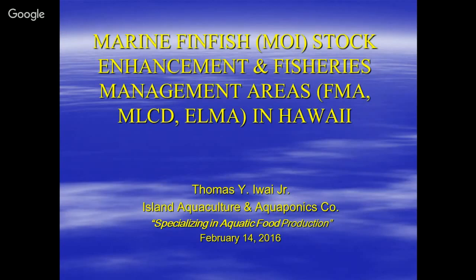The MOI is part of that — actually the MOI is part of both food production as well as recreational sport fishing. My talk will involve marine fisheries stock enhancement and fisheries management areas, FMA, MLCD, ELMA — and I'll get to what those are.